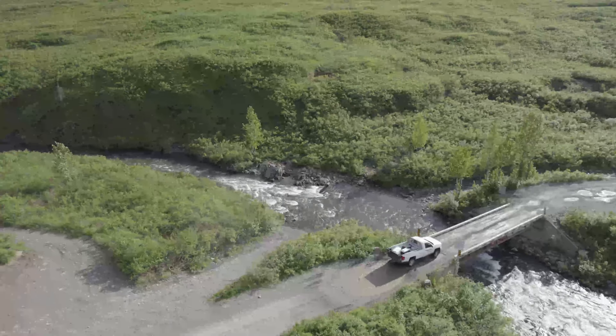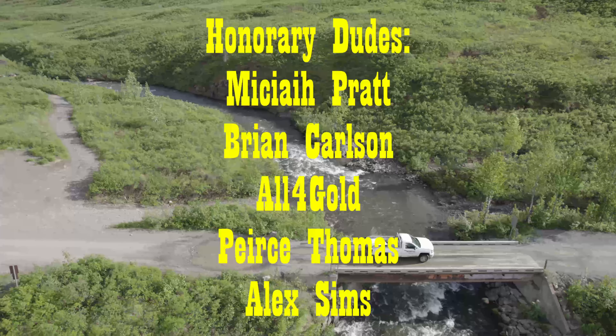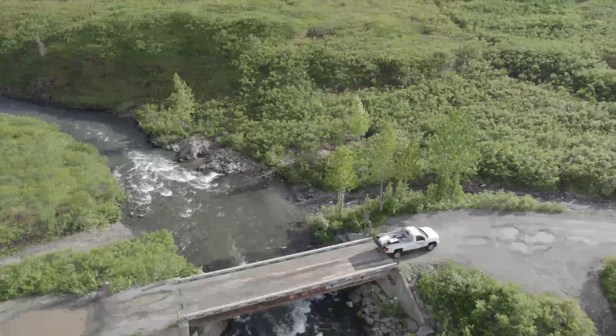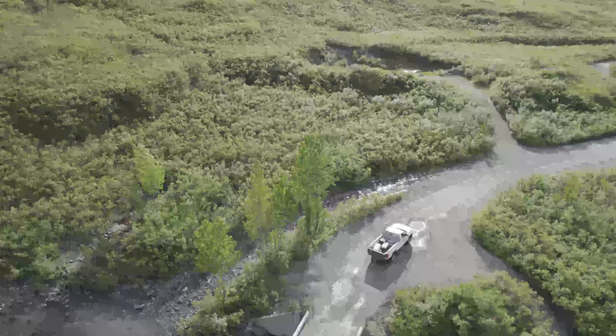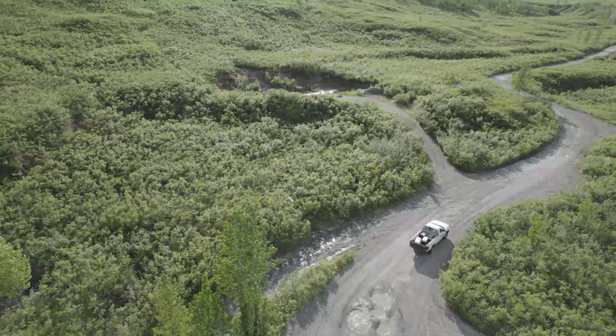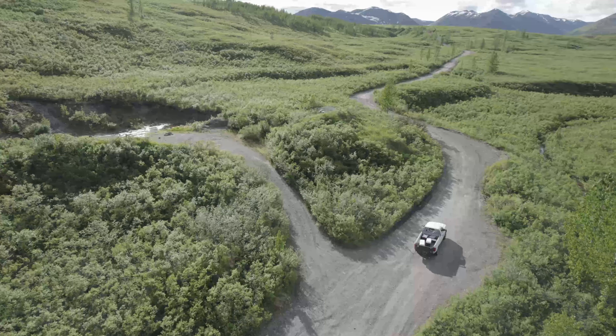A big extra special thank you to our patrons over on Patreon.com/2D1D for supporting us in addition to watching these videos. We can't thank you guys enough. We'll be doing more gold giveaways as the months roll on — the next one is September 1st. So if you want to get in on that, feel free to check out our Patreon page.